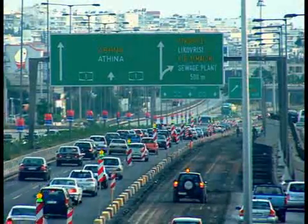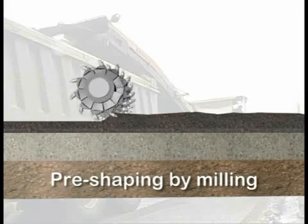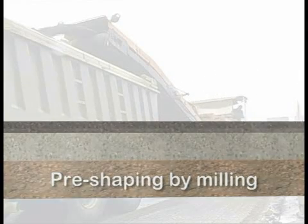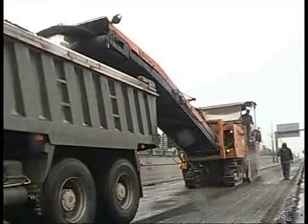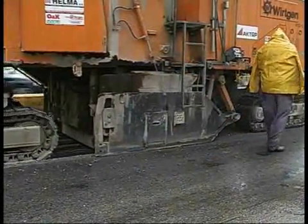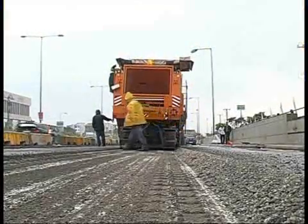We are on the job site. The first work step involves pre-shaping the existing pavement, which shows irregular corrugations. This is done by Wirtgen large milling machines. A uniform height level for the subsequent operations is achieved by varying milling depths.